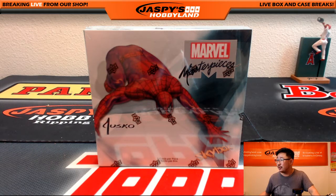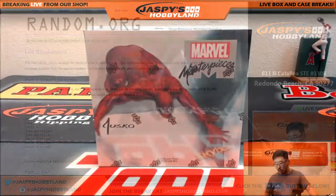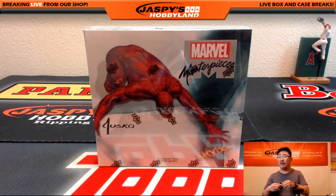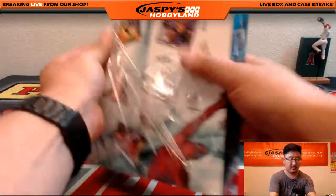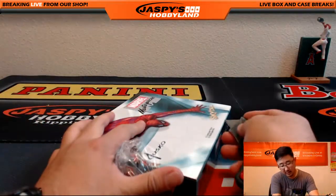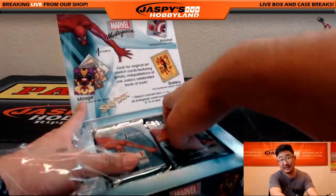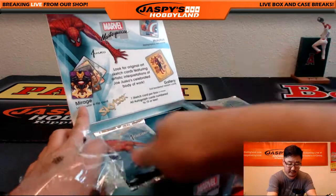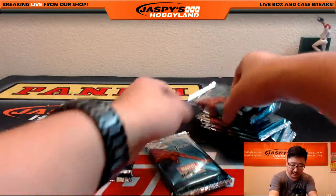Big thanks to these folks who got themselves a random pack, really appreciate that. So what we're going to do is we're going to pop this box open first, number the packs, and then randomize that list and see who gets what. I'll even shuffle the packs a little bit too.